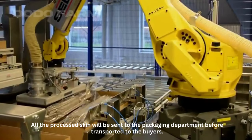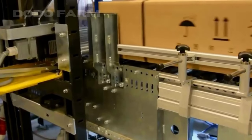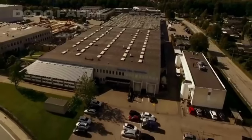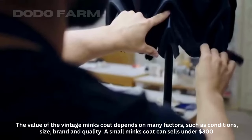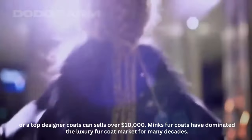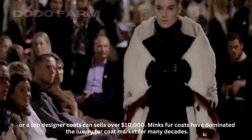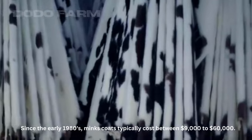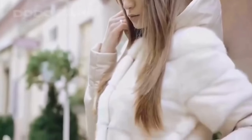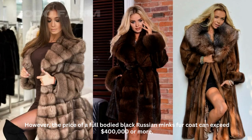All the processed skins will be sent to the packaging department before being transported to the buyers. The value of a vintage mink coat depends on many factors such as condition, size, brand, and quality. A small mink coat can sell for under $300, while a top designer coat can sell for over $10,000. Mink fur coats have dominated the luxury fur coat market for many decades. Since the early 1980s, mink coats have typically cost between $9,000 to $60,000. However, the price of a full-bodied black Russian mink fur coat can exceed $400,000 or more.